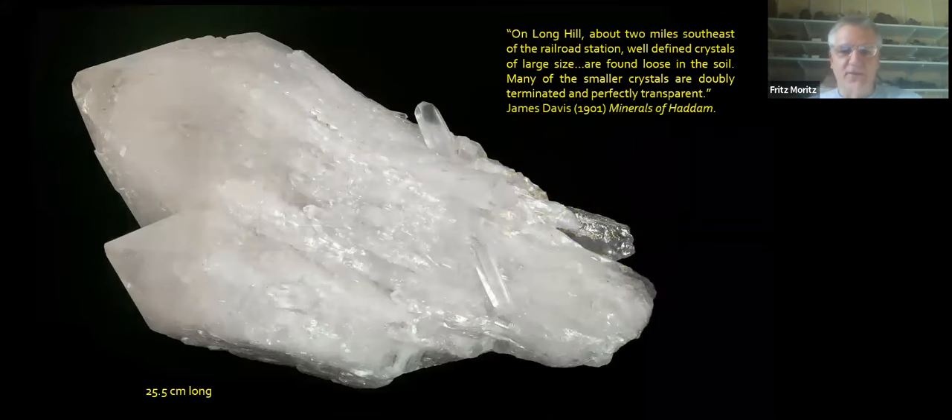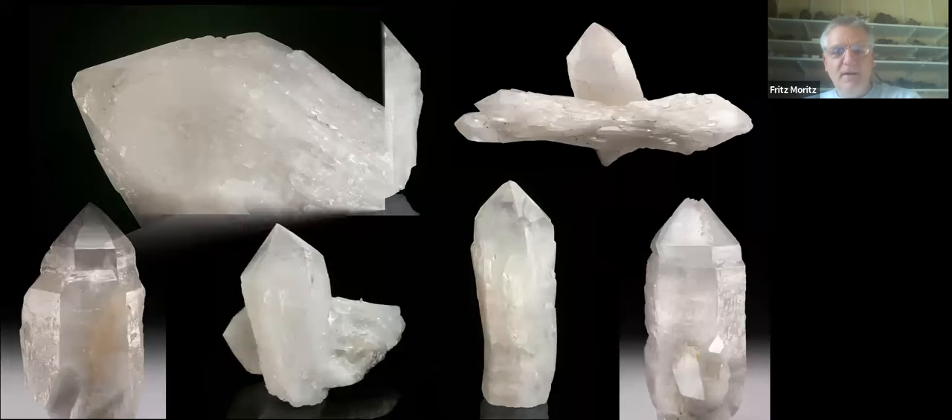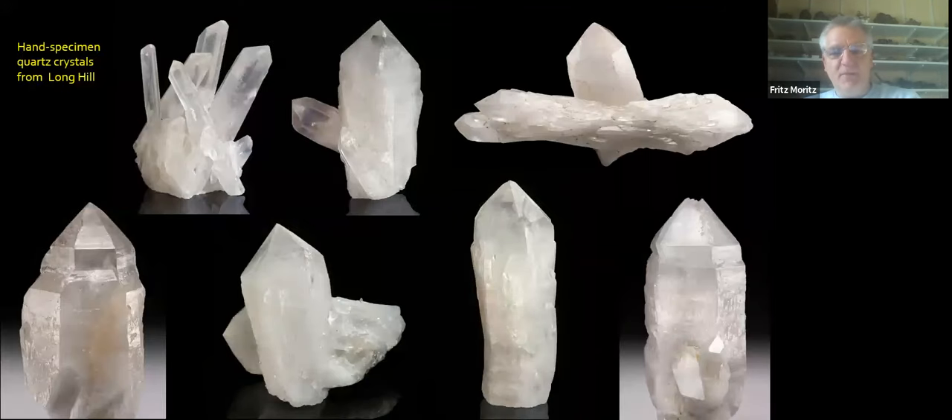The map says 'large crystals quartz' on a spot — which can only be the quartz locality we now know. And these are the large crystals he's talking about, this one being 25 centimeters. A fellow named James Davis, who wrote about the minerals of Haddam in 1900, wrote that on Long Hill, about two miles southeast of the railroad station, well-defined crystals of large size are found loose in the soil. Many are doubly terminated and perfectly transparent. Here's a page showing multiple hand specimens from that locality — completely different from anything else going on in town, but very similar to other quartz places from Mesozoic brittle faults in Connecticut. I especially like the reverse scepters, which are particularly rare from there.